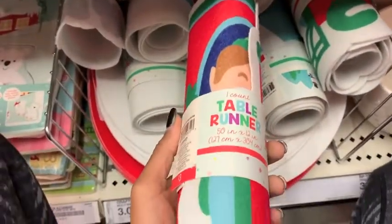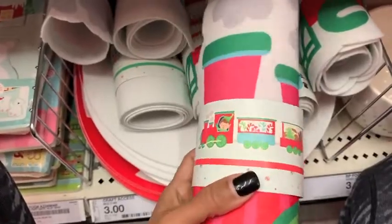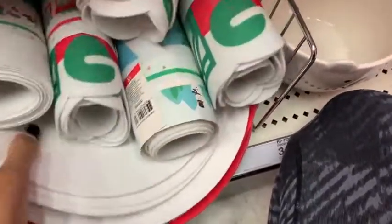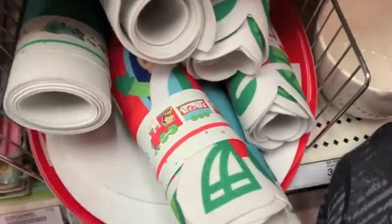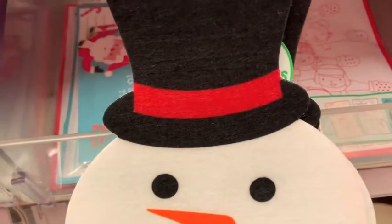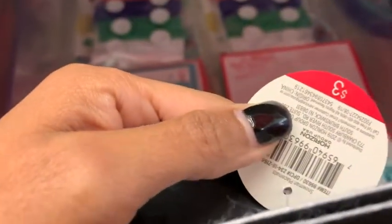These were all like table runners. So they had a train one, and then a big snowman. And $3.